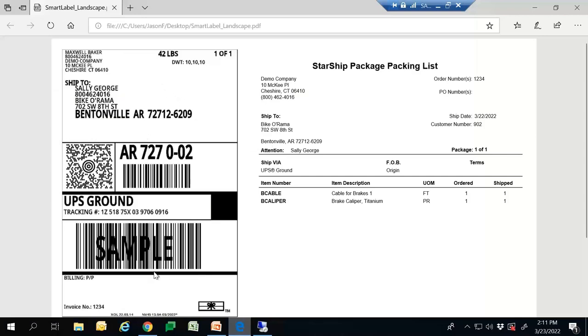You have an example right here — we have our UPS label on the left-hand side. Starship can also produce a packing list for you as well. You can choose to have these documents print out on the same piece of paper, or you can choose to print them out separately. We will work with your team to determine what documents you want to go to which printers.